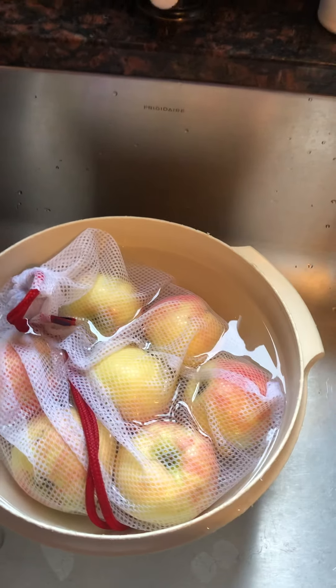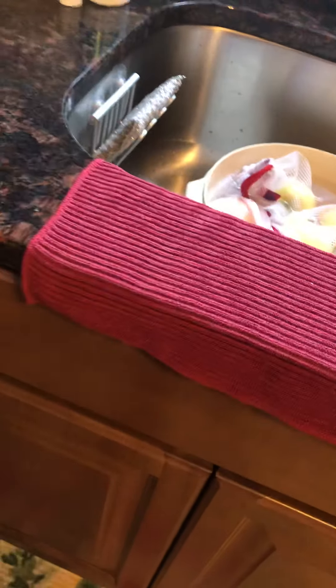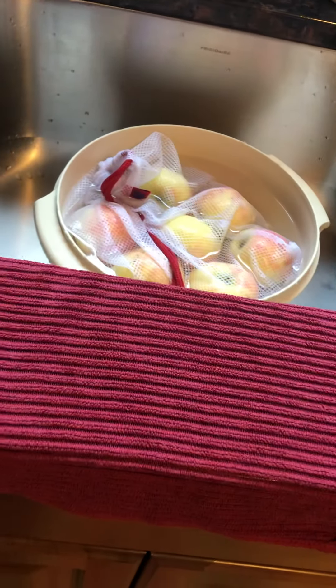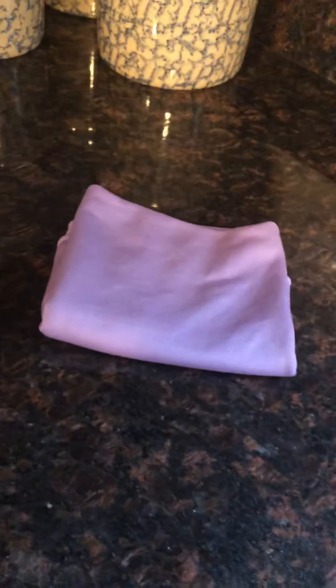Here's my kitchen cloth — this is a favorite with a lot of people. See all the nubs and ribs on it? It picks up every crumb. This is what I use for my daily use — the Envirocloth is for the deep clean, and this is for daily use. I wring it out, hang it up, it dries, and it's clean.